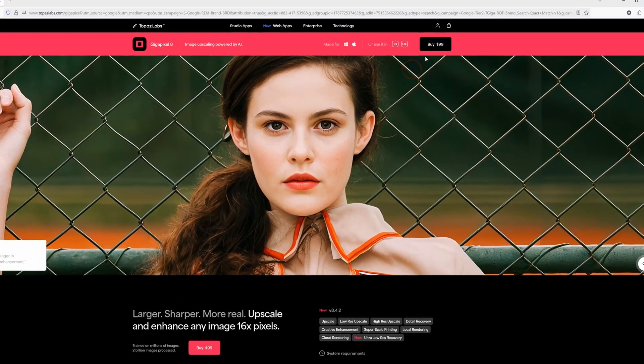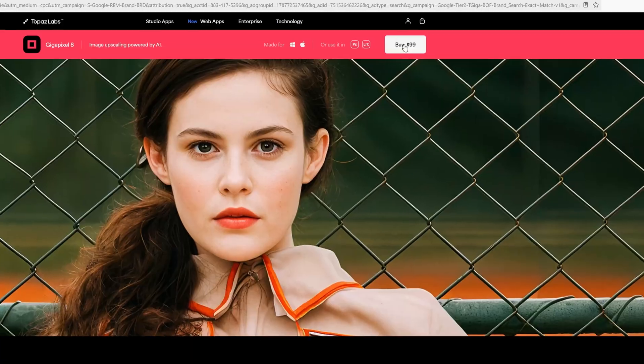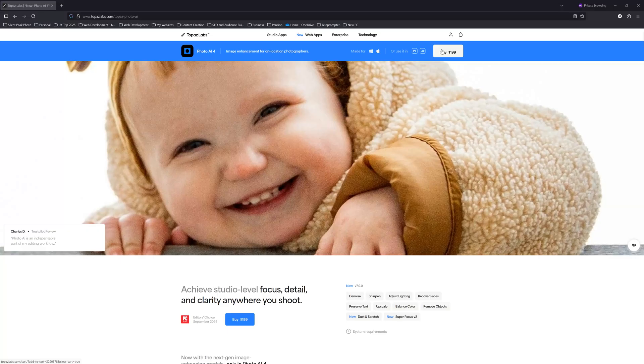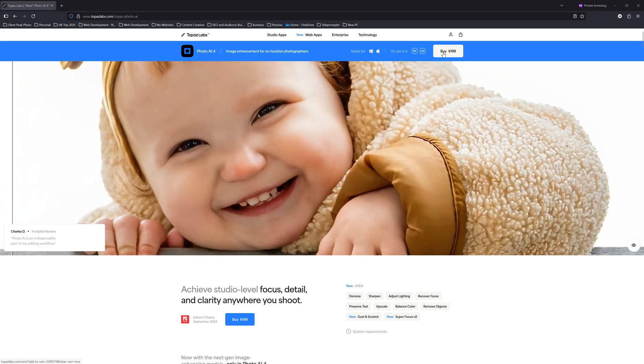Well, you can buy a single lifetime Gigapixel license for a one-time payment of $99 US dollars. Meanwhile, Topaz Photo AI will cost you twice as much at $199 US dollars.